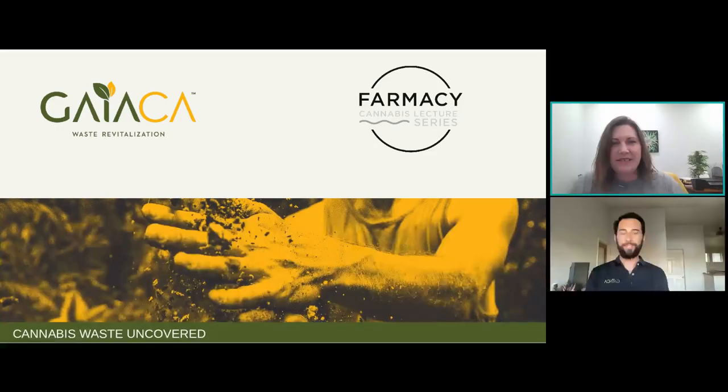Hey Candice, thank you, it's good to be here. I'm so glad that you could be here because there's a lot of things that cannabis consumers get educated about and we know about, but cannabis waste is one of those things that you really don't understand unless you're in the industry. So I thought this could be really interesting for consumers to get an eye behind the scenes.